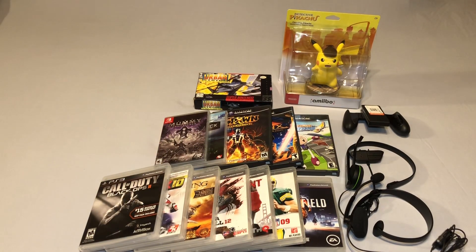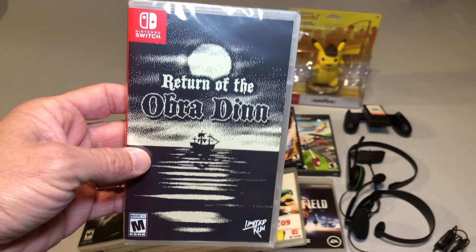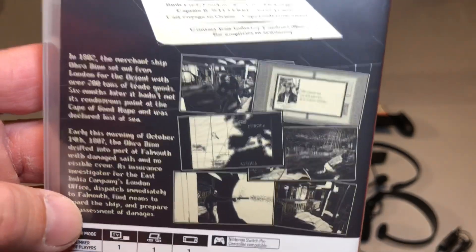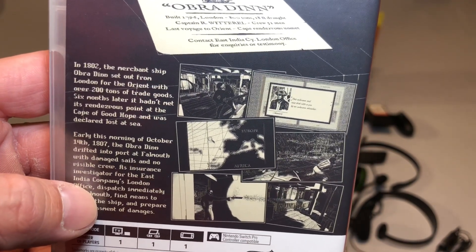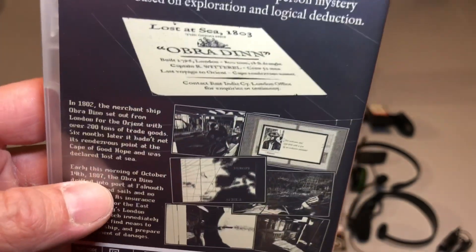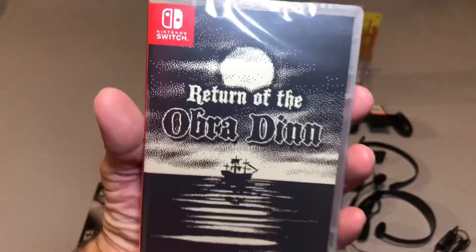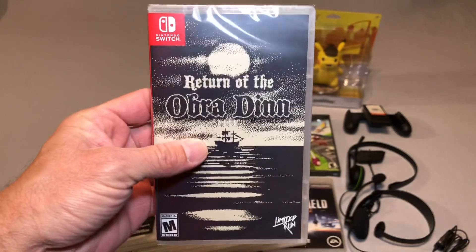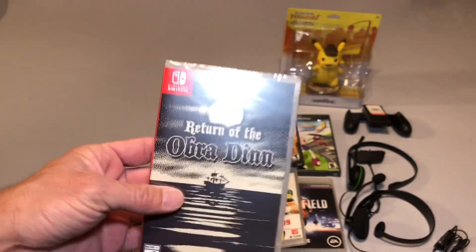Of the Switch titles, the one I'm most happy to own is The Return of the Obra Dinn. This is a game I tried to find a second copy of and they're sold out everywhere. It's a single pixel style game where you are supposed to find out what happened to 60 passengers on the ship Obra Dinn — how they died and by what means. Very, very cool game. If you guys have never heard of this, go check out some gameplay footage — I guarantee you'll probably start to hunt down a copy. I think this will be one that's sought after down the road.